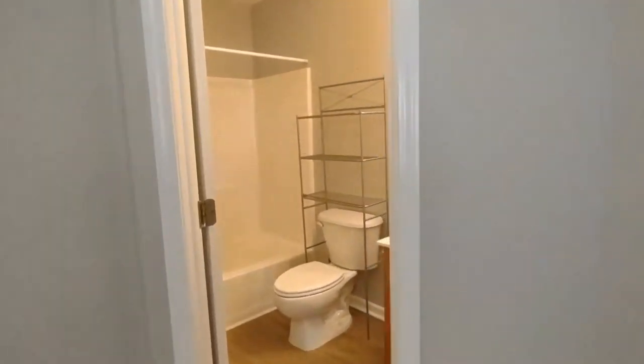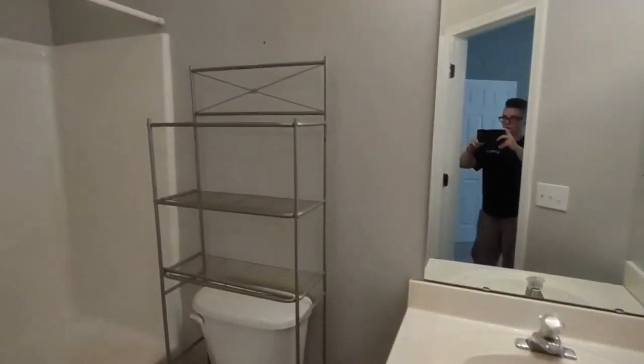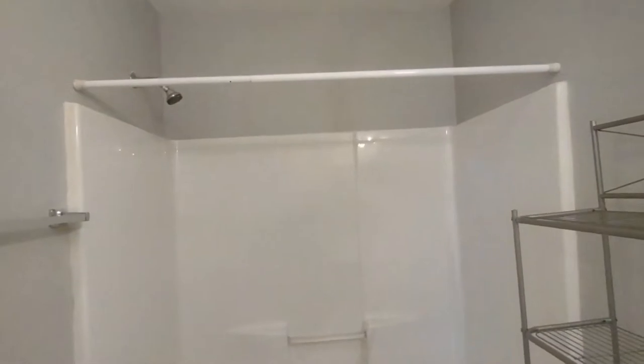It also has an ensuite master bath. The master bath features a large vanity, large mirror, and shower-tub combination.